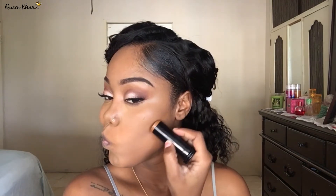I don't really cream contour, but for the purpose of this video I'm going to. I'm going to take my Black Opal True Color Foundation Stick in Hazelnut and use a Beige Cosmetics stippling brush, which is kind of soft.